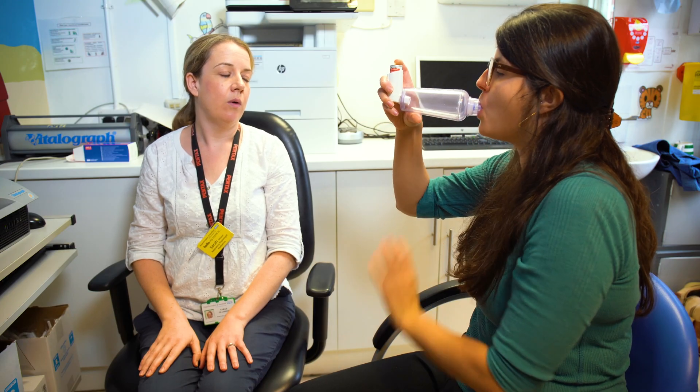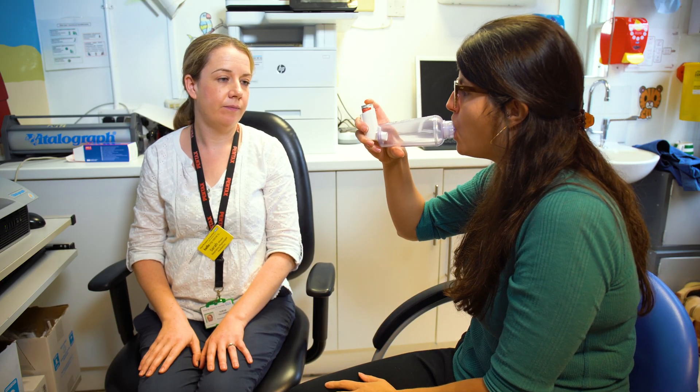Sometimes you might be asked to take your reliever inhaler. Then after waiting a bit, you will blow into the tube again.